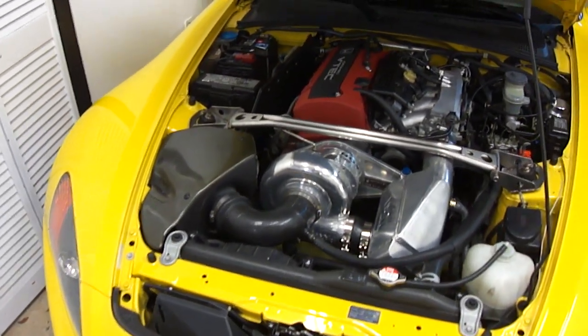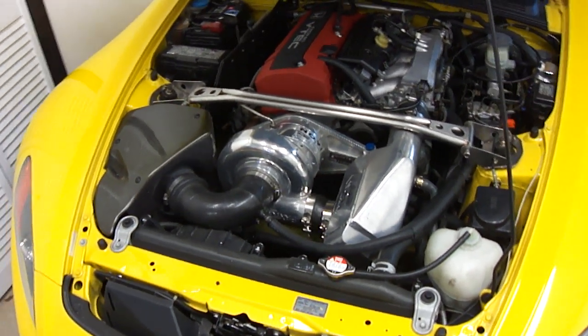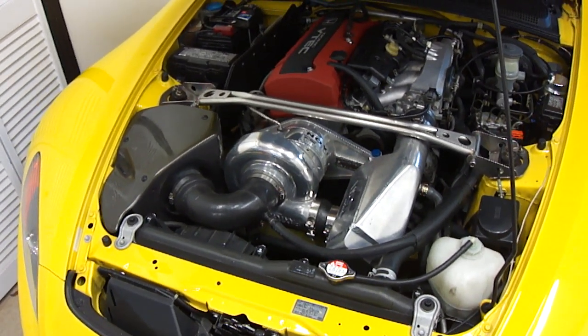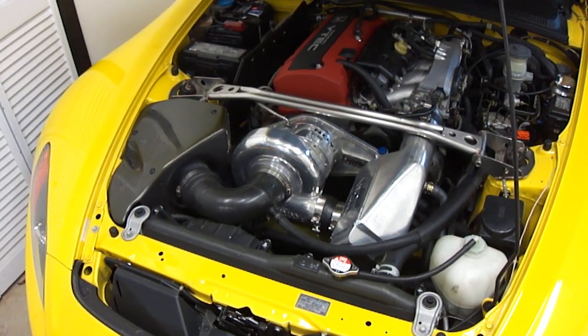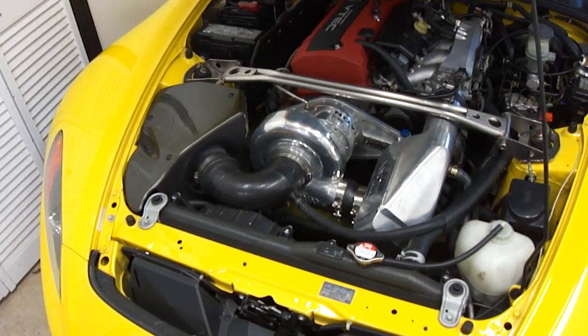With a 3.4-inch pulley from Science of Speed, top boost is now 11 PSI, and the final tune on the dyno registered 360 horsepower to the rear wheels, as well as 209 foot-pounds of torque — torque obviously being what you're looking at.